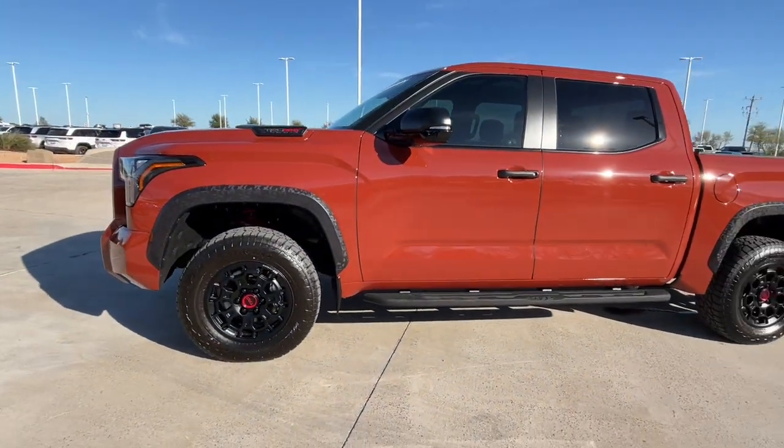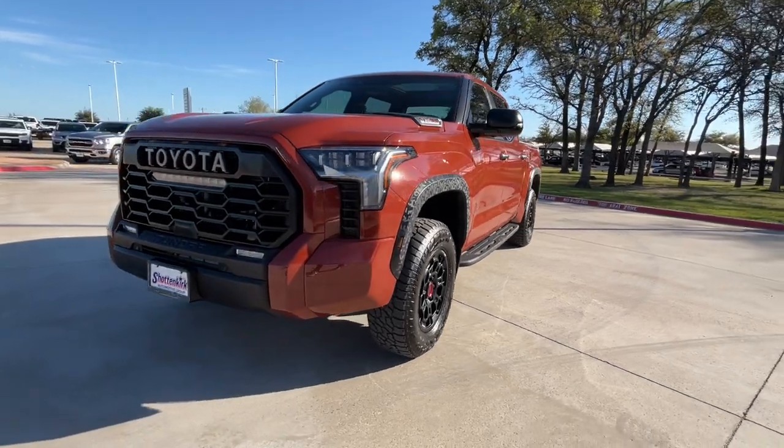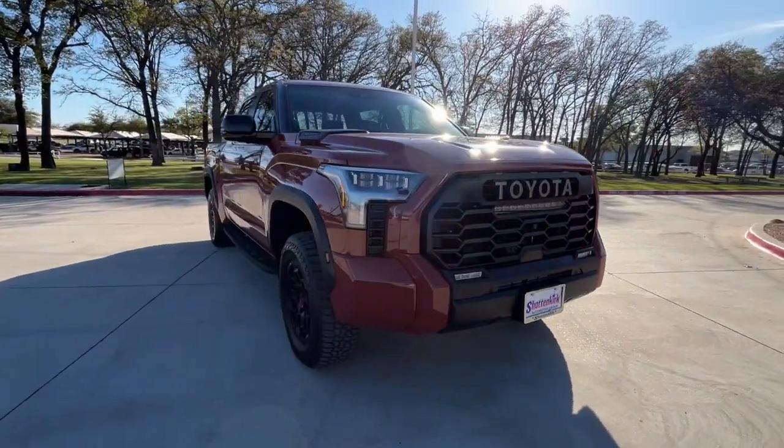Looking for your dream car? It could be the 2024 Toyota Tundra. With less than 5,000 miles on the odometer, this vehicle stands out from the rest.